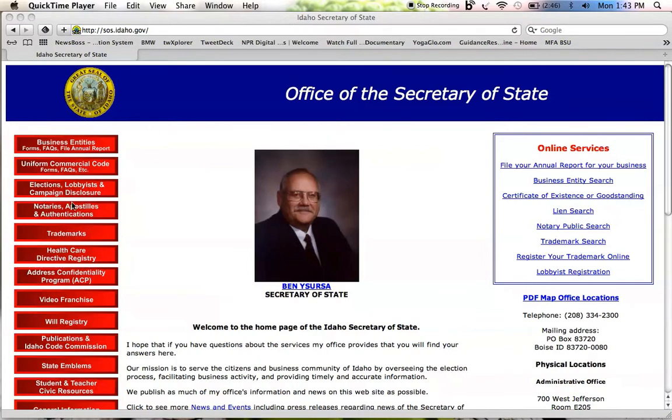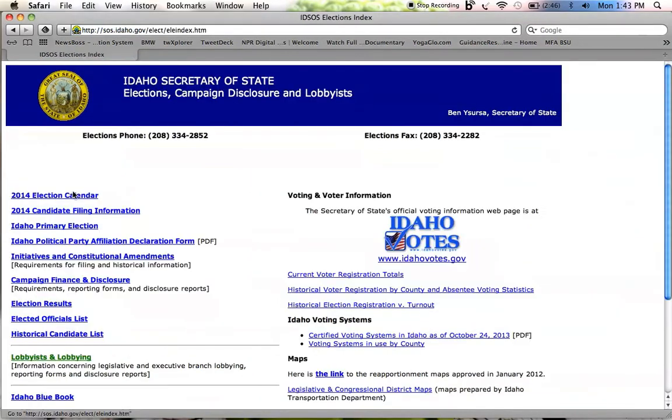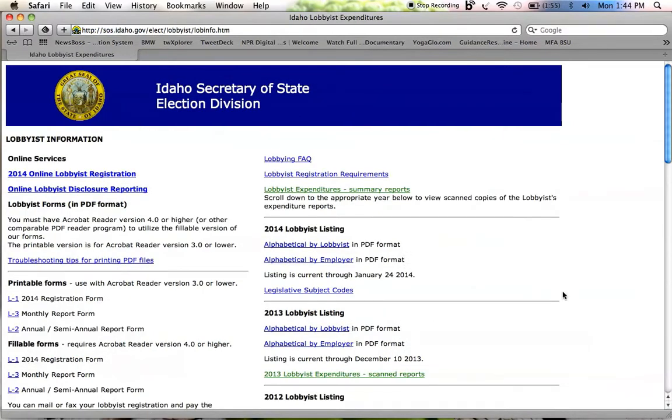On the left hand side we're going to click Elections, Lobbyists, and Campaign Disclosure. One more click into Lobbyists and Lobbying. And this is the page where all lobbyist disclosure information that's submitted to the Idaho Secretary of State lives.